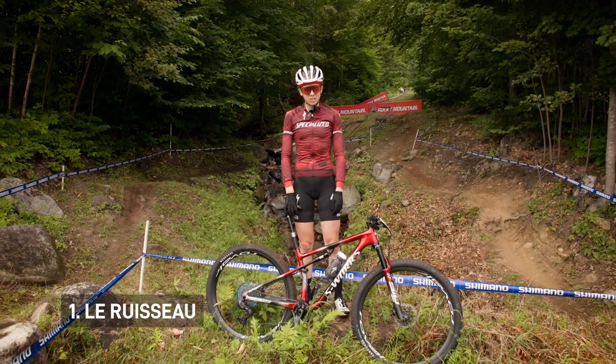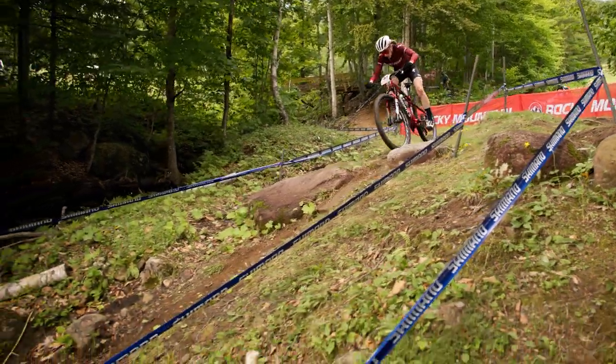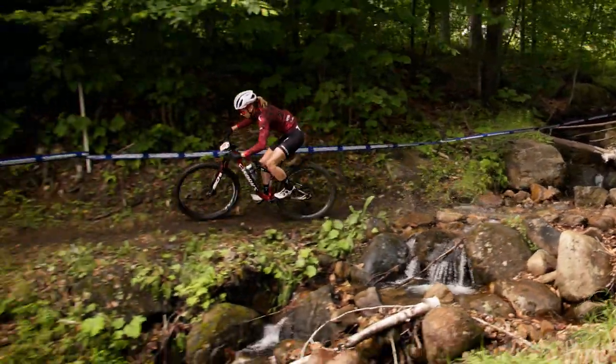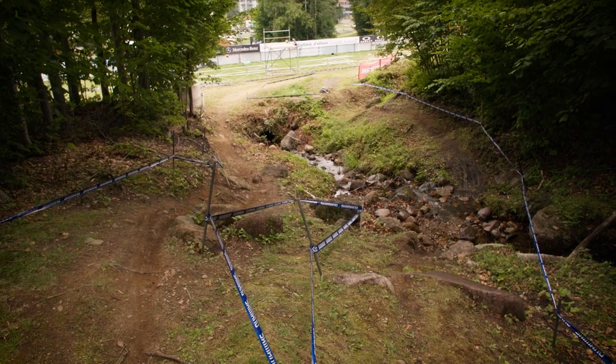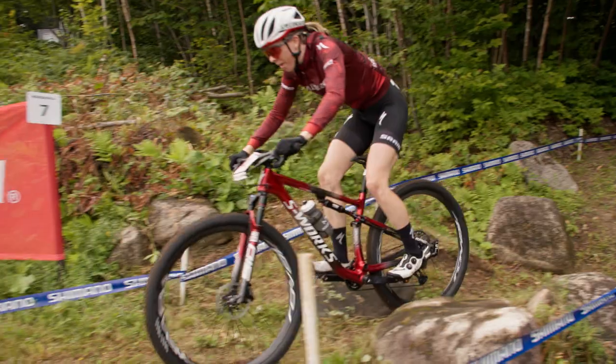Here we are at one of the first sections where the trail kind of splits into two lines. You have this left line over here with some rocks in between, and then a right line where there's a little bit of a river crossing. It's an example of how throughout Mount St. Anne there's lots of rocks and features, and it's really hard sometimes to choose the fastest line. When there's riders around you, it's good to know both options and figure out what's fastest for you.